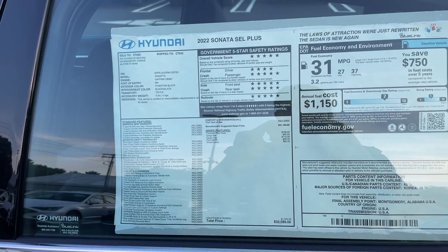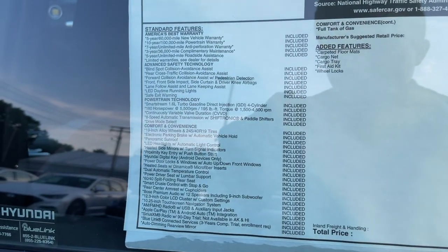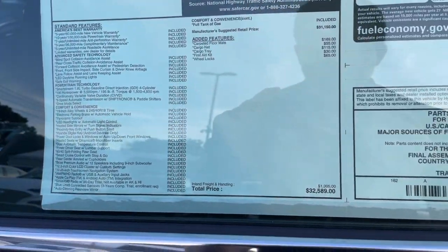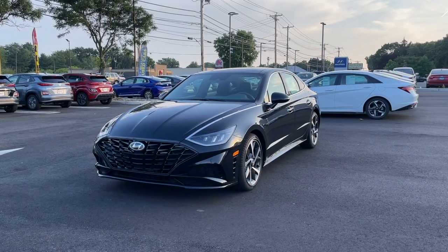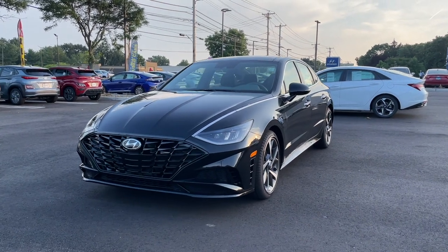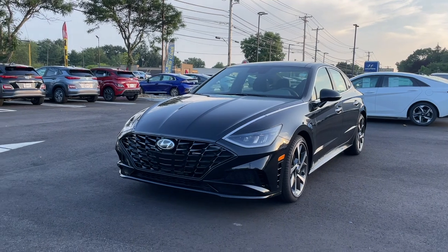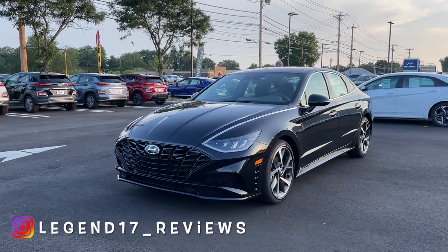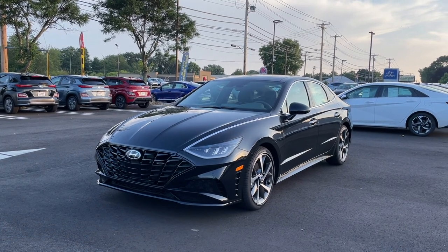Here is the MSRP sticker of this 2022 Sonata SEL+. The price on this one is $32,000. The color is called Phantom Black and it looks very nice and sharp on this Sonata SEL+. I love the rims on this Sonata — if you get the SEL+, you're going to get those rims and they honestly look amazing.